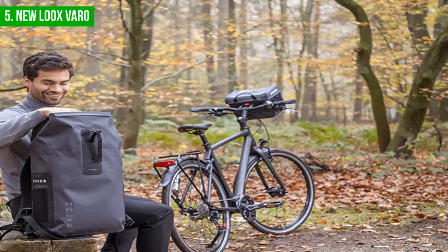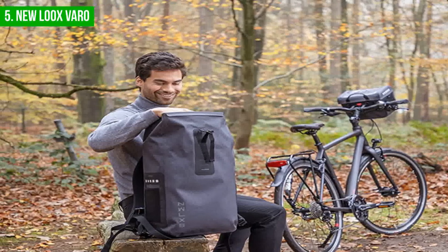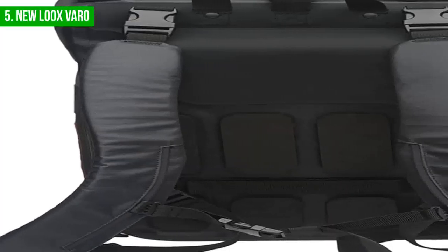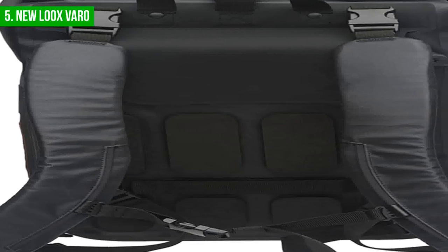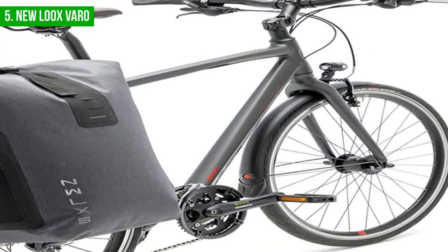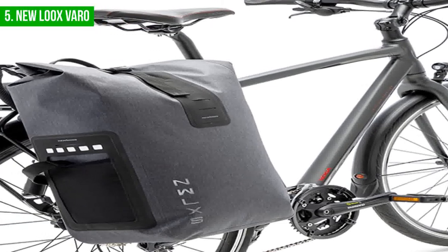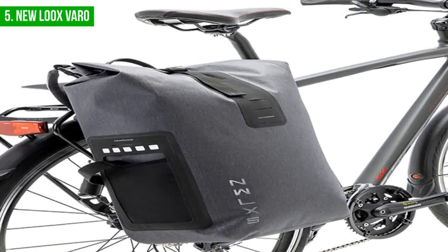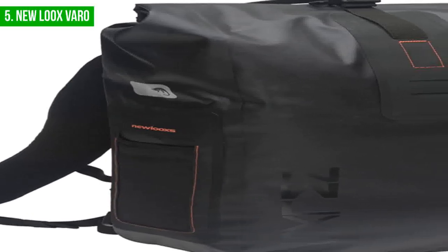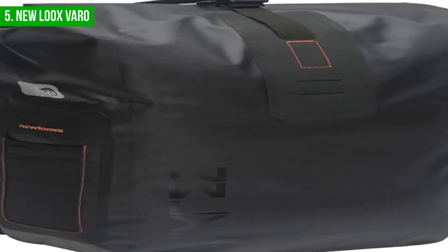When used as a backpack, the New Lux Vero offers a comfortable and well-padded carrying experience, thanks to its adjustable shoulder, chest, and waist straps. This makes it easy to carry, even when loaded with heavy items, without causing any discomfort or strain. However, when used as a pannier with the shoulder straps attached, it may quickly get wet or dirty, which could be a downside for some users. Despite this, the New Lux Vero remains a highly functional and practical bag that offers an excellent balance of durability, versatility, and comfort. Whether you need a bag for your daily commute, a weekend trip, or a longer cycling adventure, the New Lux Vero is an excellent option.